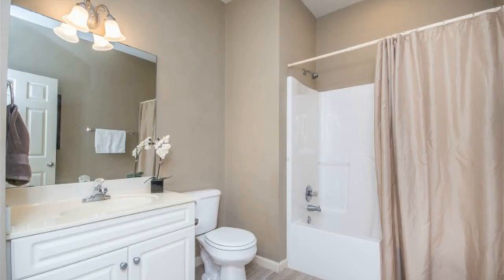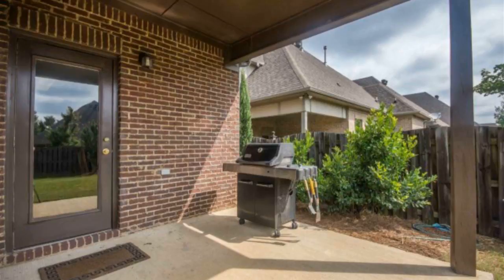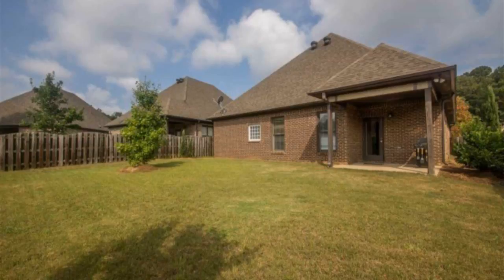You'll love all the main level living and the space that this home provides. The outdoor covered patio spills out into a fenced backyard, all for your delight.